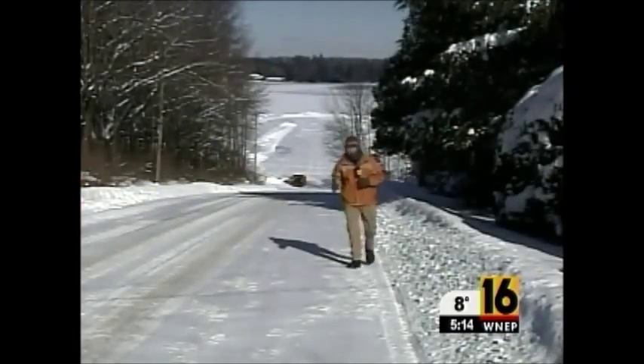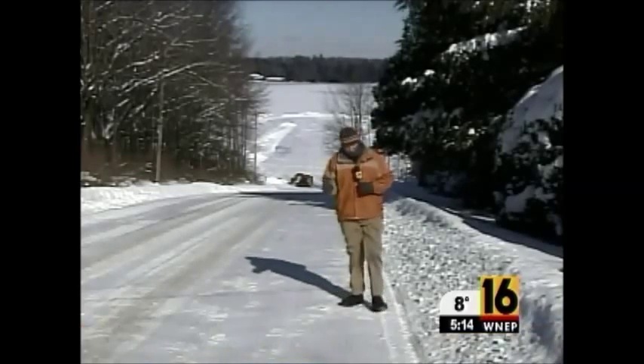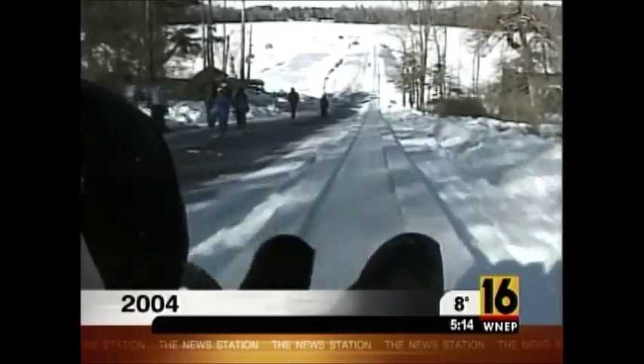Even after all that ice is cut, it still has to be moved here to this steep hill, so that for the first time in four years, the toboggan run will see folks of all ages flying down the hill and right out onto the lake.